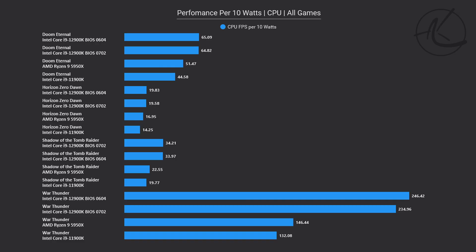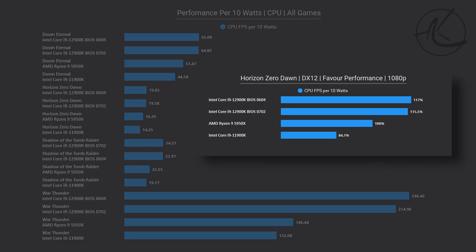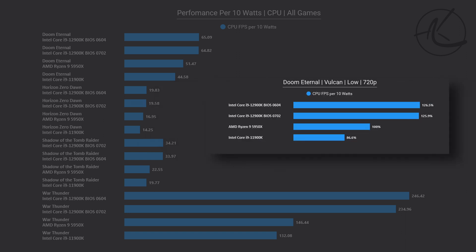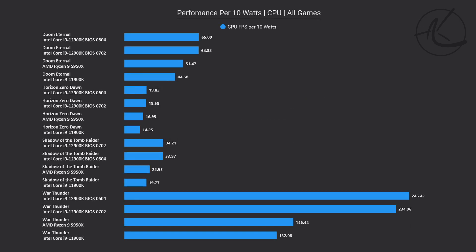If we switch over to power efficiency across all of these games, the results are very different. In our main review of the next-gen CPUs from Intel, we found that they are really power efficient when it comes to gaming, as compared to both AMD and last-generation Intel CPUs. Naturally, overclocking changes this — with the exception of RAM overclocking, which has reasonably low impact on power consumption but a great impact on performance.